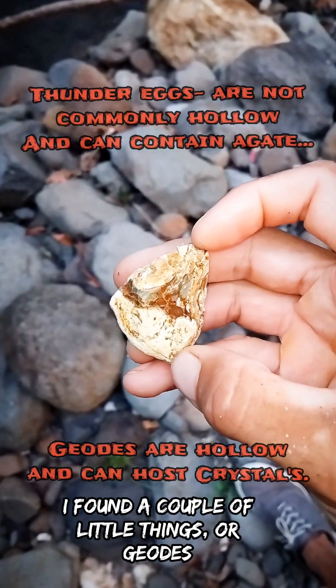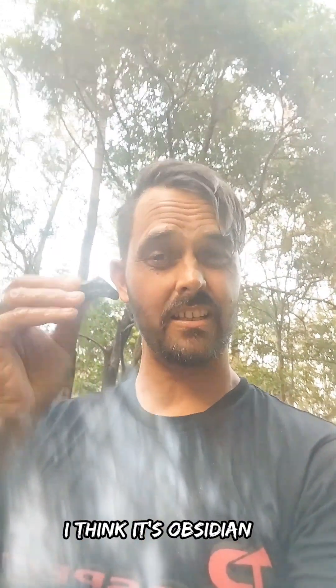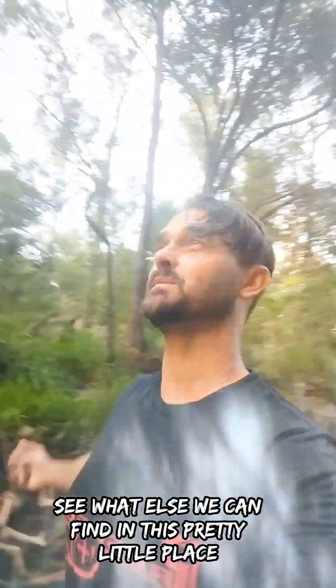What I found while I was digging around — I found a couple of little geodes, and I've also just found some nice pretty little stones like this black one, I think it's obsidian, amongst the bank. I'm going to take that home and investigate it closer. So we're going to have a look around, see what else we can find in this pretty little place before the sun goes down.